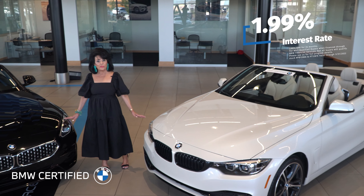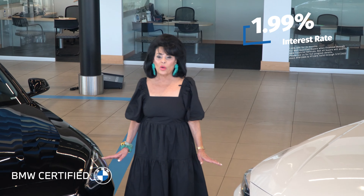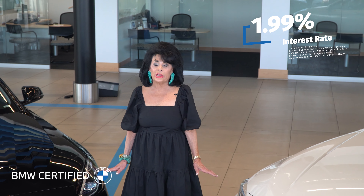Gorgeous cars. Both cars have low mileage, extended warranties with great buying features. As little as 1.99% on 24 months. Come by today and drive one of these beauties at Moss BMW.